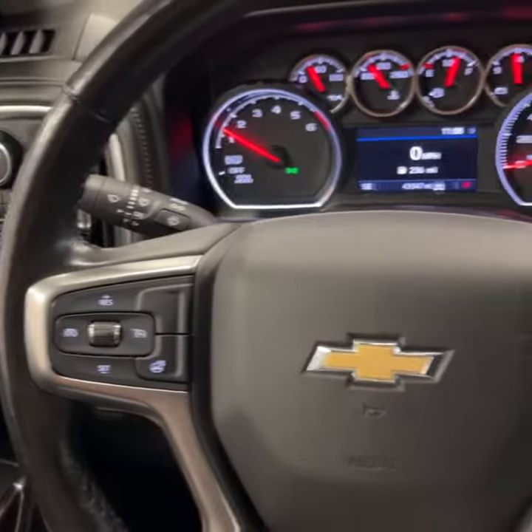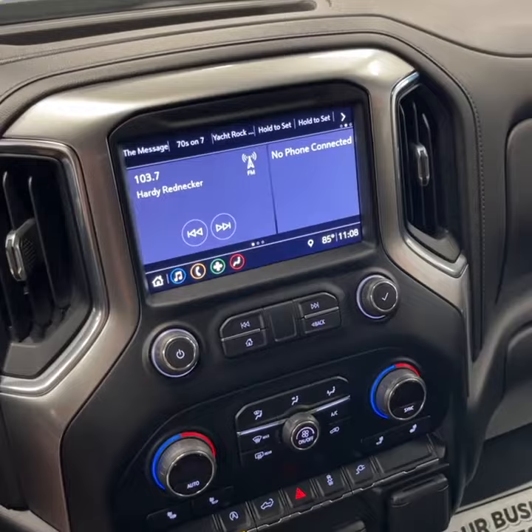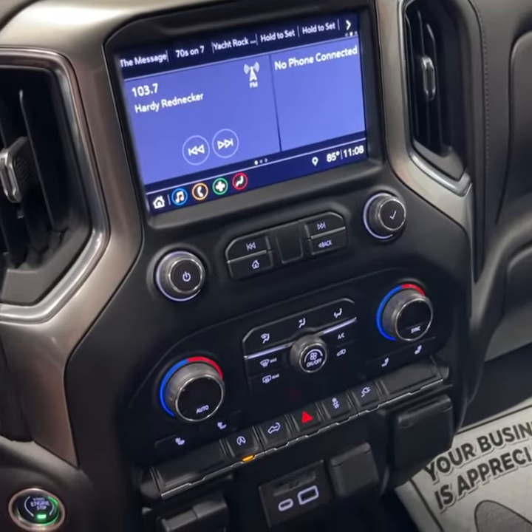It's got cruise control, a heated steering wheel, phone controls, voice controls, and push button start. There's a nice big screen with dual climate controls, and heated seats as well.